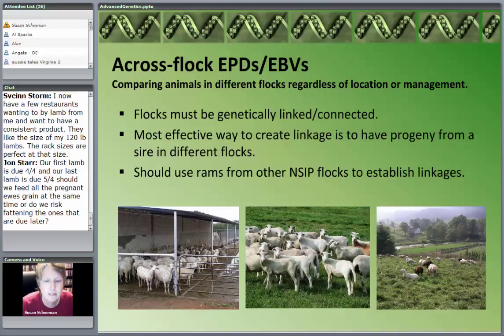The more you feed, you're going to expect to get heavier weaning weights. But the whole idea is that these across-flock breeding values take out the environmental effects. It doesn't matter where the lambs are raised, how they're fed, or how they're managed — it takes out those environmental effects.